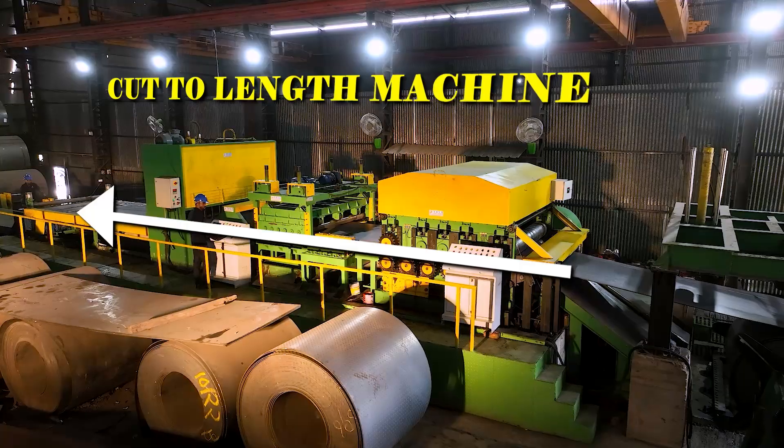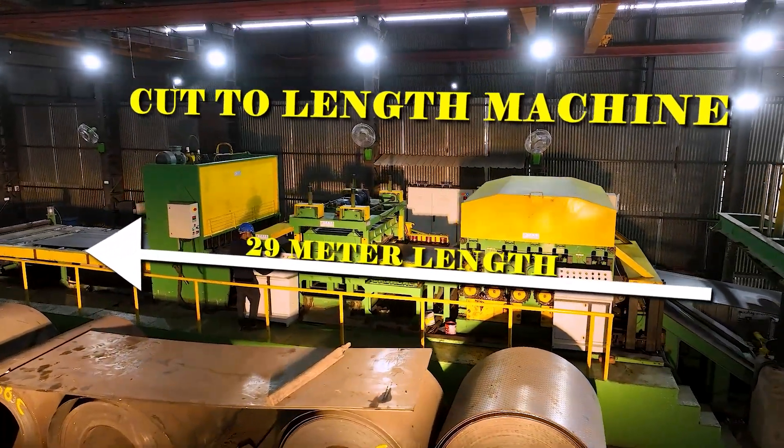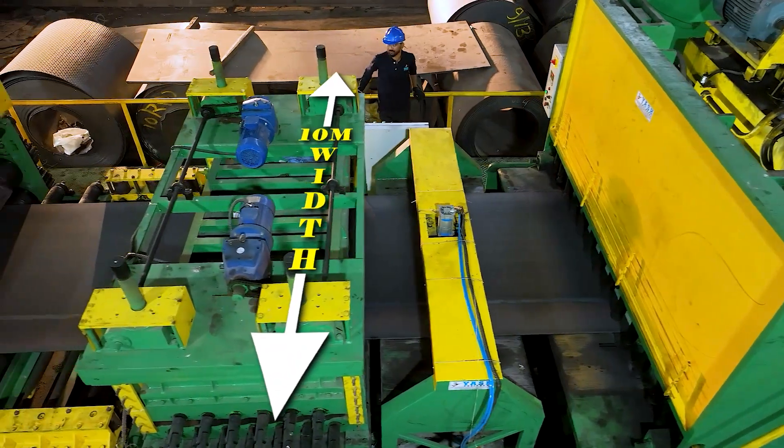This is a customized cut-to-length machine plant that has a length of 29 meters and a width of 10 meters.